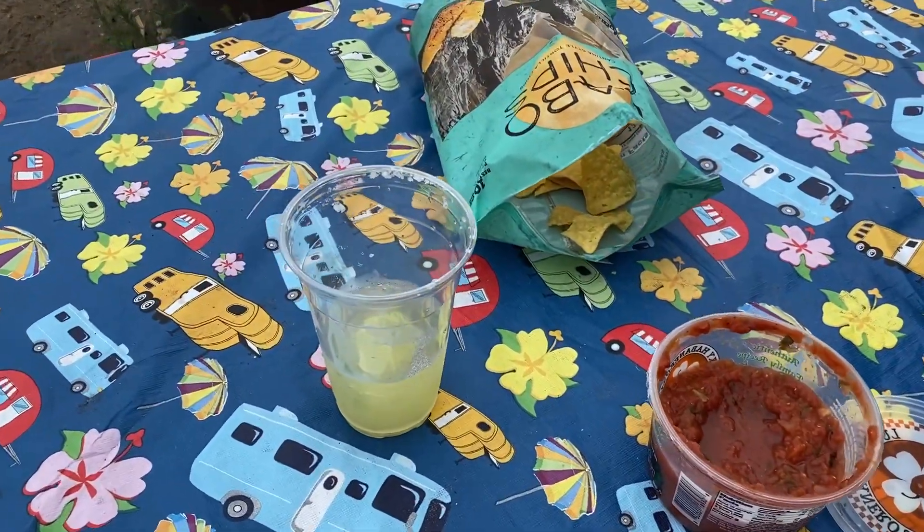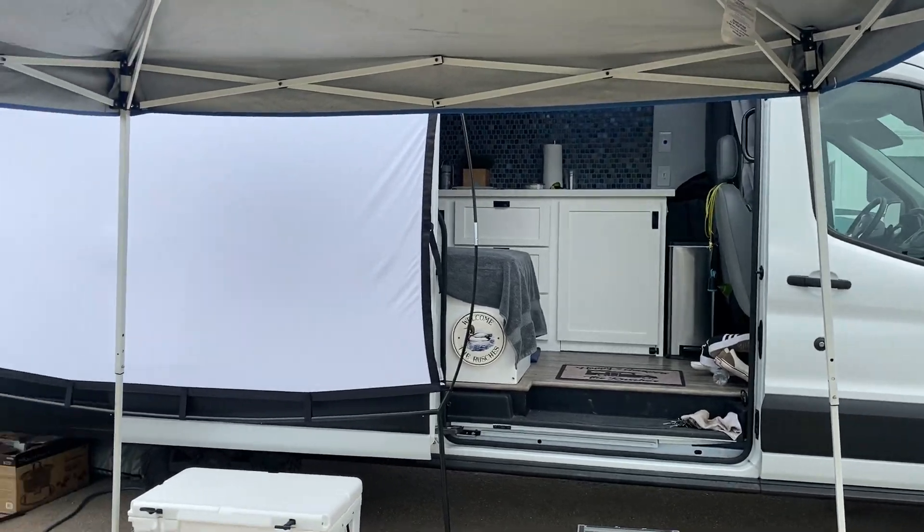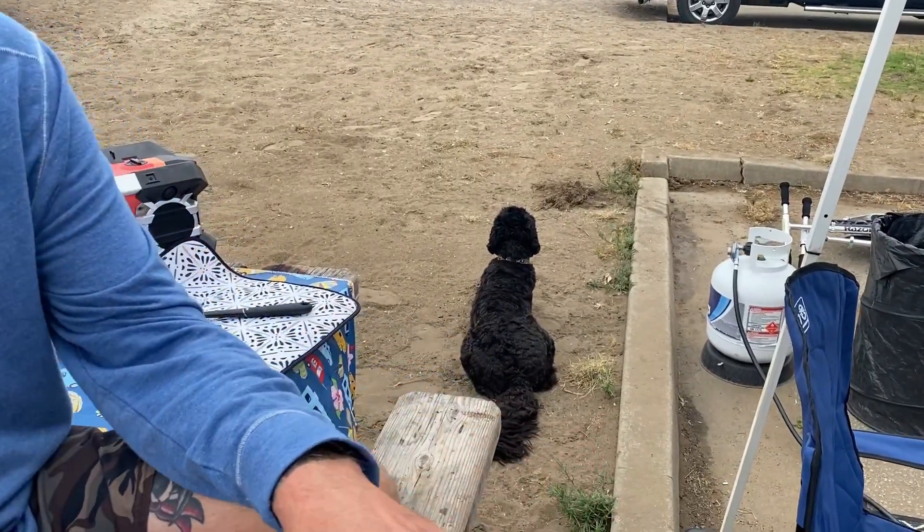Chips and salsa, margarita — it's Taco Tuesday. Got our movie screen set up for later. We got the cutest dog in the whole wide world.